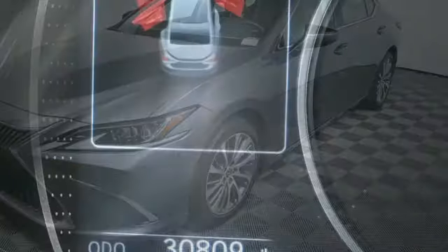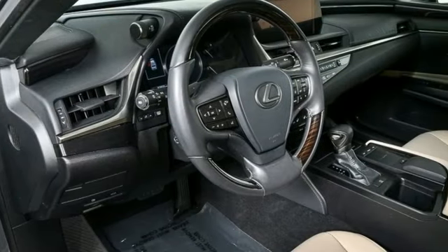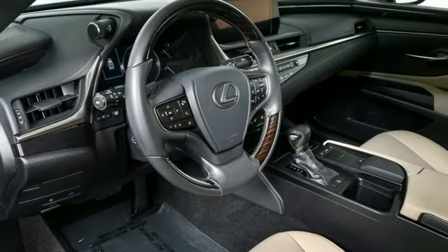Inspired design, relentless innovation, incredible performance — that is the DNA of a Lexus. The time is now. See it for yourself today.